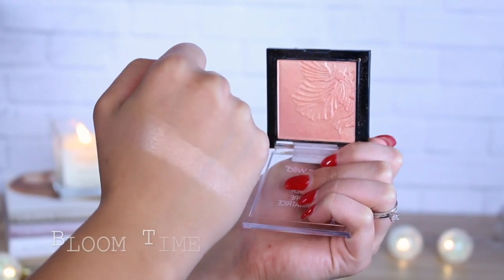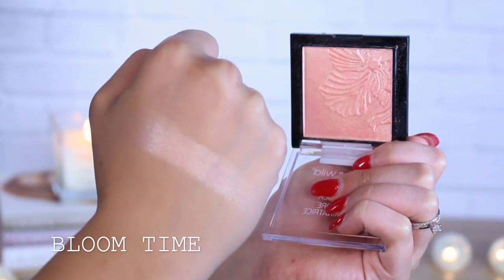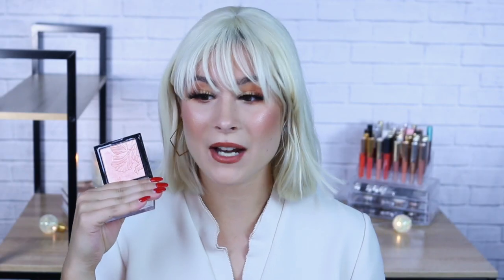You need to check out the Wet and Wild Mega Glow Highlighting Powders. There are four different shades of this highlighter. My favorite shade from this Mega Glow highlighting line is the Bloom Time highlighter. It has a little bit of a peachy pink undertone and it looks really intense in the pan, but it actually blends out into a beautiful golden peachy highlight. I am wearing this highlighter today and you can see it has just a little bit of a pink tint to my cheeks but it blends perfectly into the blush that I'm wearing.